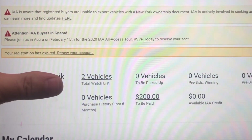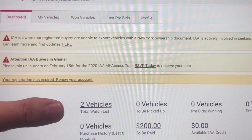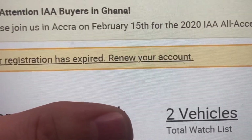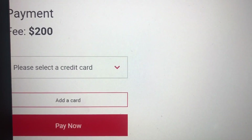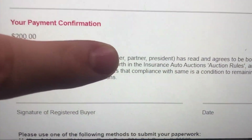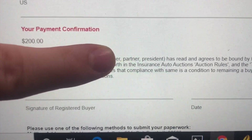If you already have your membership and you're trying to renew it, you're gonna have to do it from the website. I haven't seen options to do it through the app or the mobile website, so you might have to login from a computer. Once you login and go to your dashboard you will see 'To Be Paid — $200' and it says your registration has expired, renew your account. I clicked there, scrolled down, saw the $200 payment, selected my card and paid. It gave me a payment confirmation number and a form to print.